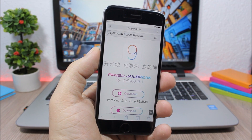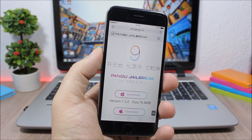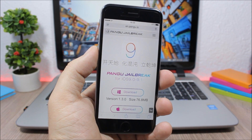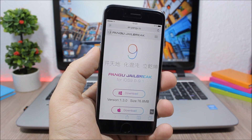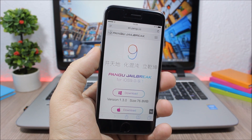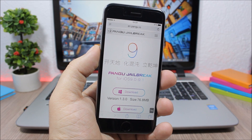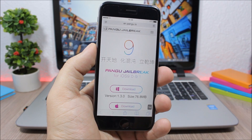Today I have some good news to share with everyone who's been waiting for a jailbreak for iOS 9.1. I know iOS 9.2.1 has been released, but there are people who stayed on 9.1 waiting for a jailbreak. That jailbreak has been released today by Pangu — they updated their tool and now it supports 9.1, as you can see right here.